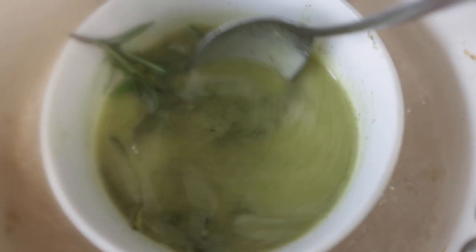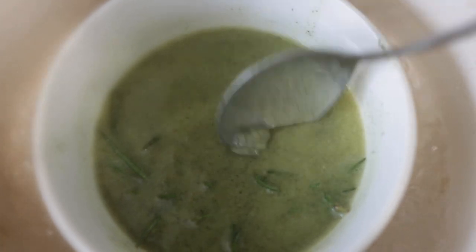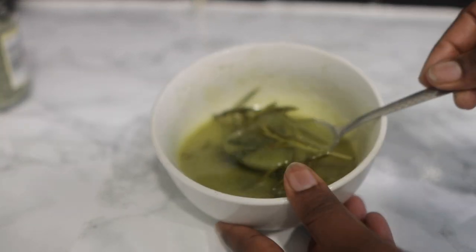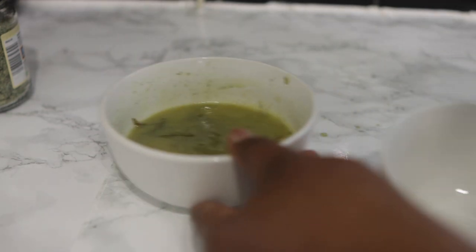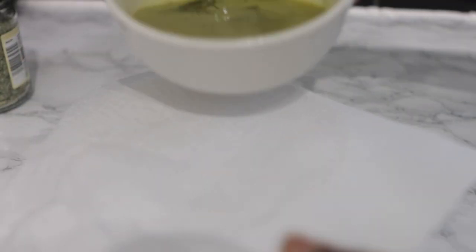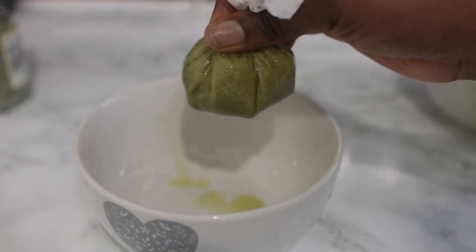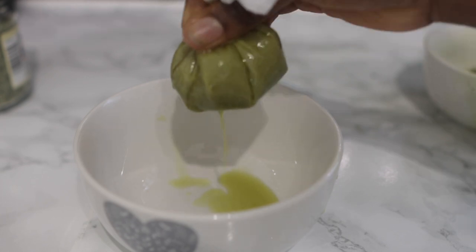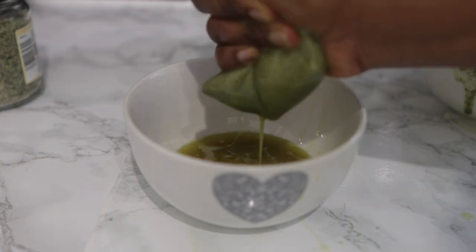Rosemary helps promote healthy hair growth by stimulating scalp circulation, which is great for growing longer hair, preventing baldness, and stimulating new growth in balding areas. You'll know the oil is ready when the rosemary has gone from bright green to a darker green color. After allowing it to cool down, we're going to strain it. I'm using kitchen paper towel but a coffee filter, wig cap, or stocking cap works much better since you need to squeeze hard to get most of the oil out.